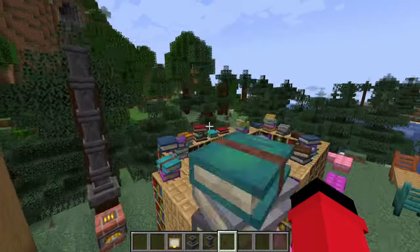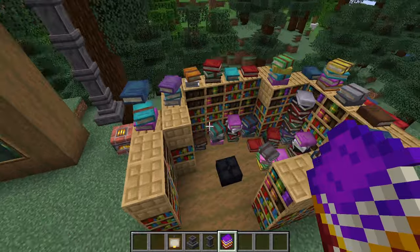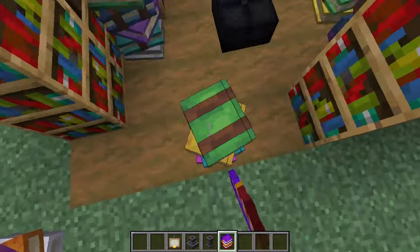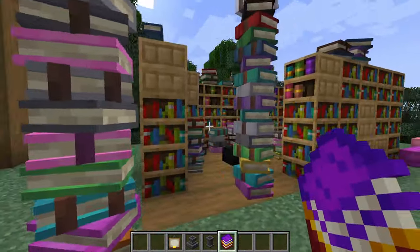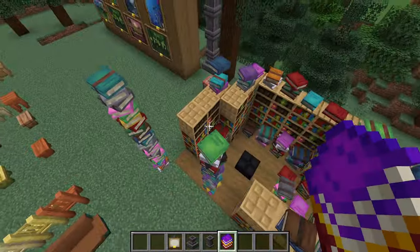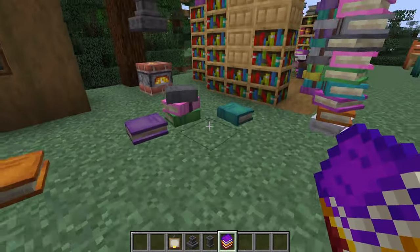Now this might just be my favorite decoration block of all time. I'm not even kidding, because this uses something that I think Minecraft needs more of, and that is procedural generation. This block, if you want to call it that, just lets you place ginormous stacks of books so that you can make really cool-looking environments like this. Imagine a huge library with dozens of stacks of books everywhere, and they're random every time. Minecraft needs more of this.